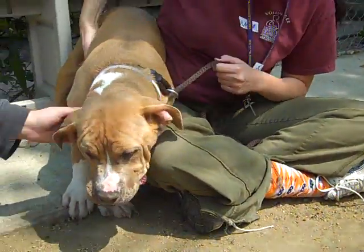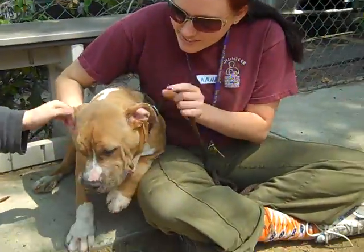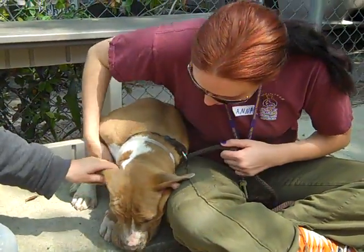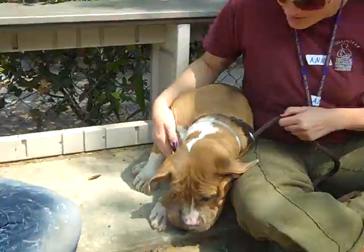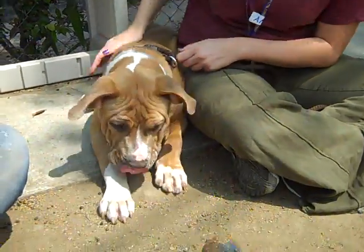He's got this big scrunchy face and he's six months old — he's gonna be a big guy. I think he might have a little bit of mastiff in there; I think that's where his wrinkles come from. This is Bieber. Bieber is at the Bottom Park Shelter. His impound number is 846-88088 and he is available for adoption.